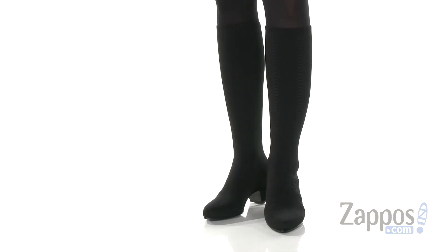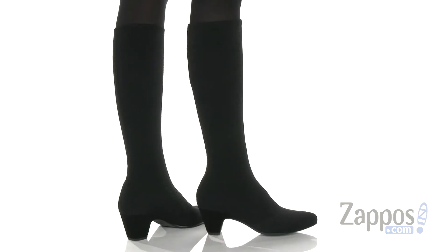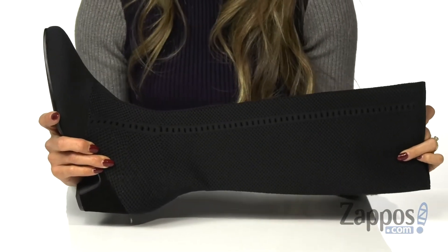These boots are going to be your new go-to this season. It features a stretch knit upper and a pull-on silhouette, so the stretch knit is going to help with getting in and out of the shoes smoothly.